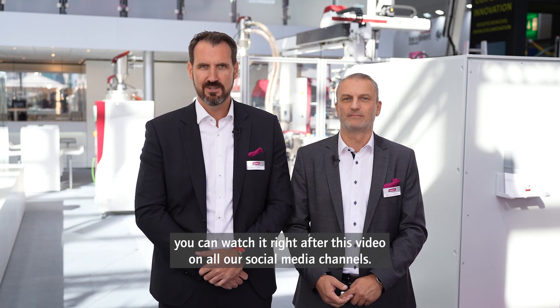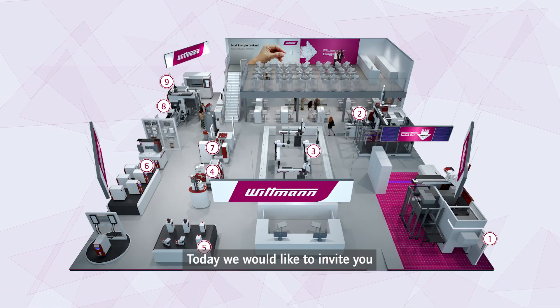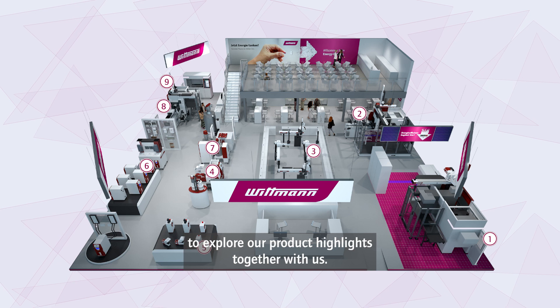We introduced our energy efficiency path yesterday. In case you missed that, you can watch it right after this video on all our social media channels. Today, we would like to invite you to explore our product highlights together with us.